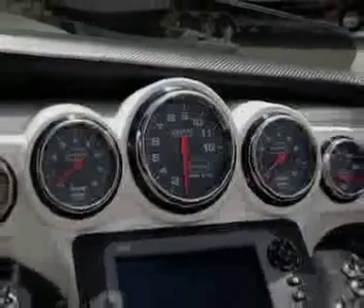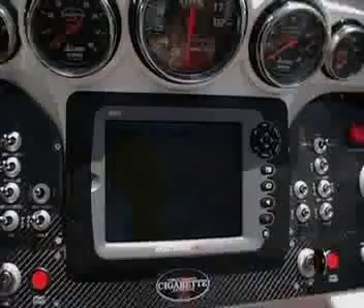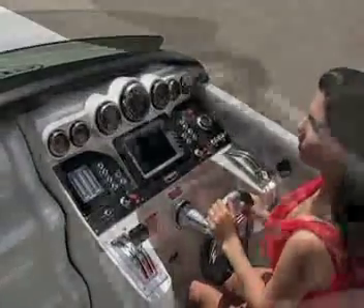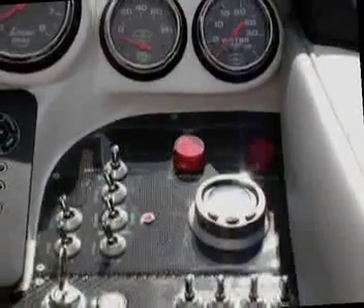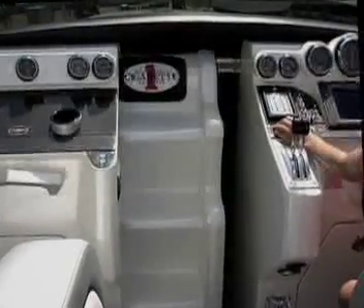At the helm, LaVorsi gauges are mounted high for easy visibility. The Northstar 8000i color GPS chart plotter also monitors the engines through a Mercury SmartCraft interface. Toggle switches control all hatches, lights, and accessories, including the power sliding cabin entry door.